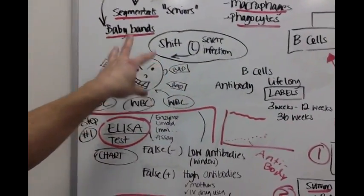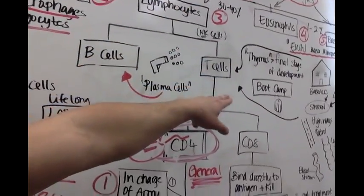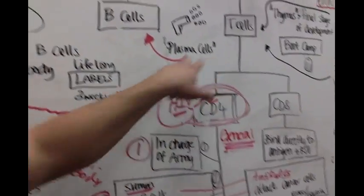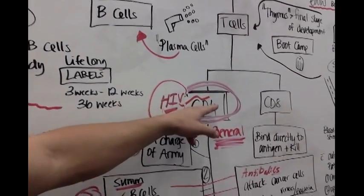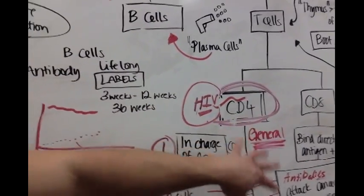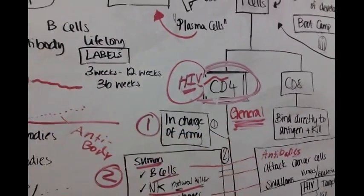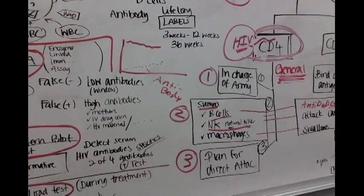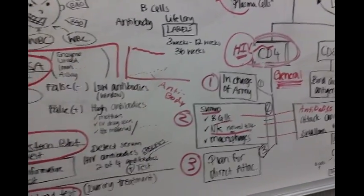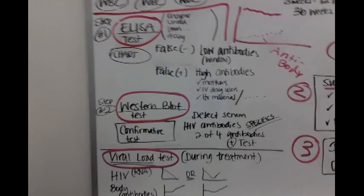HIV has attacked and taken over your CD4 cells, which are in the family of lymphocytes — specifically a type of T cell. This CD4 cell has been hijacked, almost like a pirate ship, by HIV. HIV infuses its DNA into the CD4 cell and now has control of the entire immune army. CD4 is the general-type cell of your immune system, so our entire army is now in limbo, not attacking.